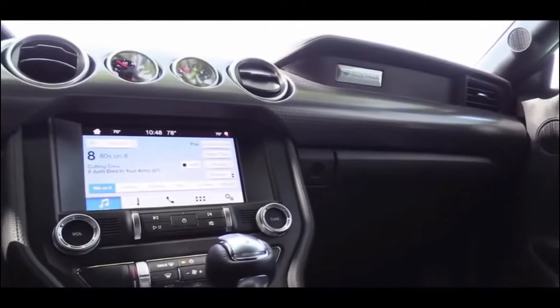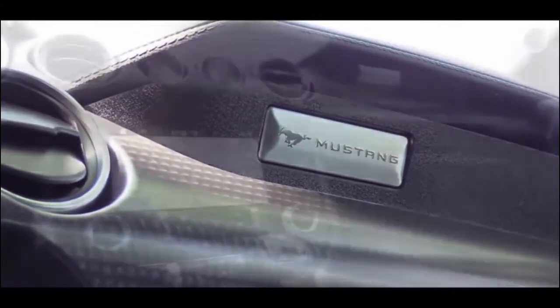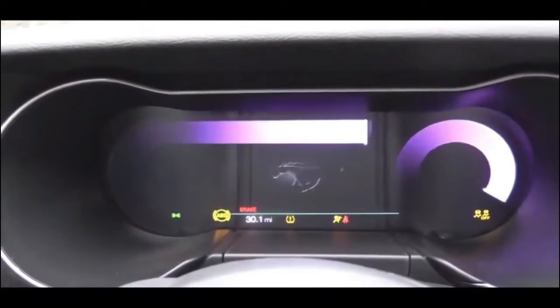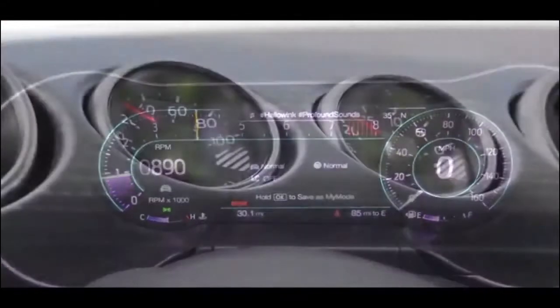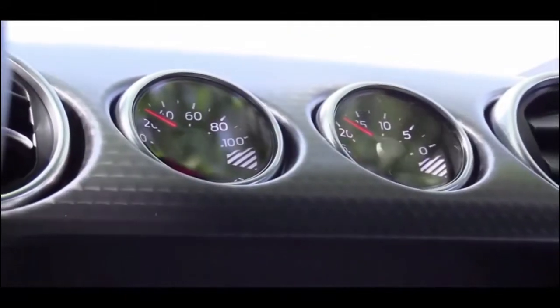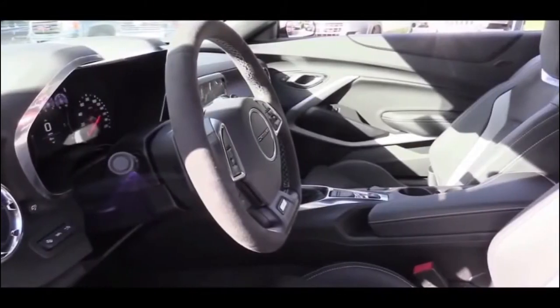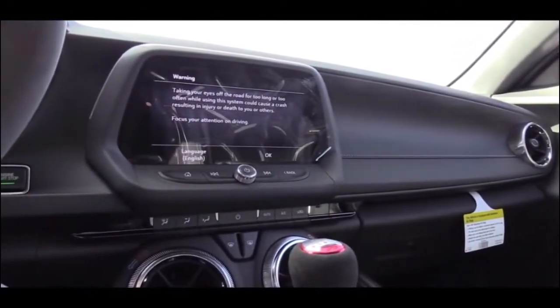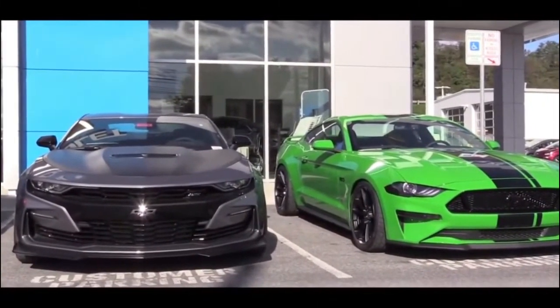On the interior, I have to give it to the Mustang. There's an available carbon fiber interior trim that looks great, plus an available full digital display setup — which the Camaro does not have yet — and it looks absolutely amazing. The Mustang also has the performance pack gauge display and the Mustang insignia above the passenger glove box. The Camaro's interior isn't bad, just more basic, though I did like the suede accents in the 1LE.